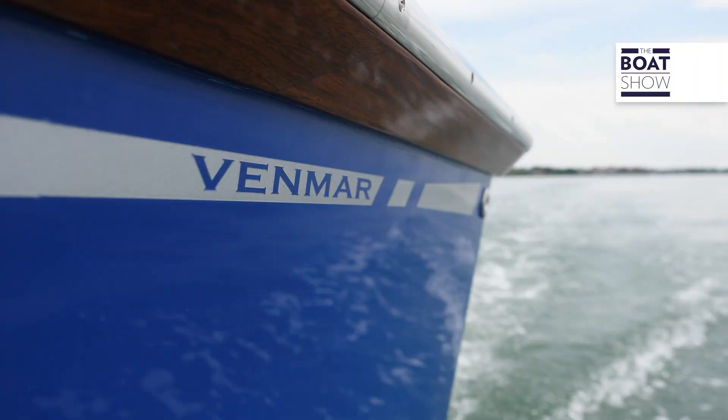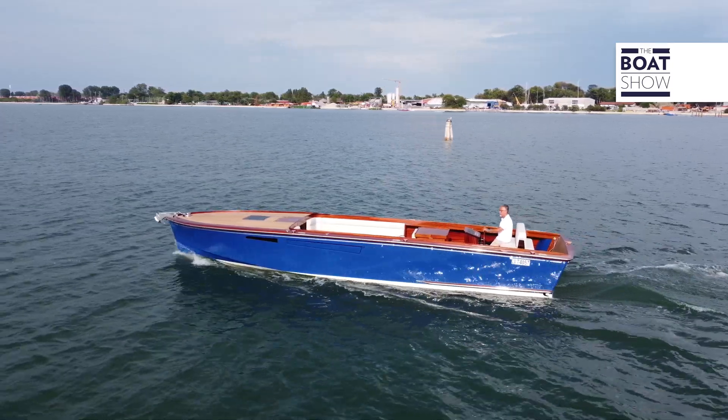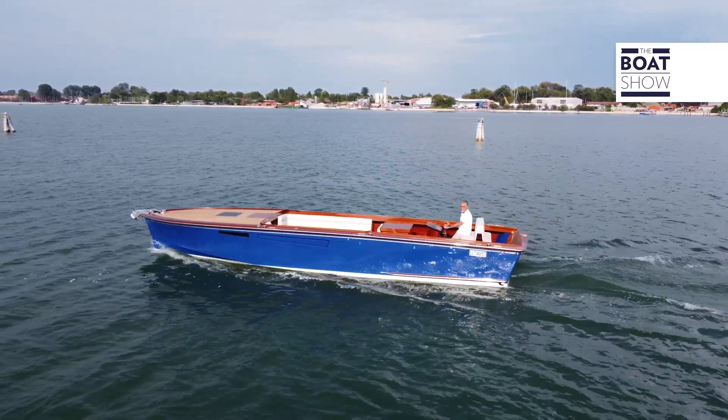The Lido 32 boat from the Venmar shipyard draws inspiration from this city, Venice. We all would like to preserve this place as it is, or maybe hand it over even better to future generations, and hence the need to build a boat that is as sustainable as possible.